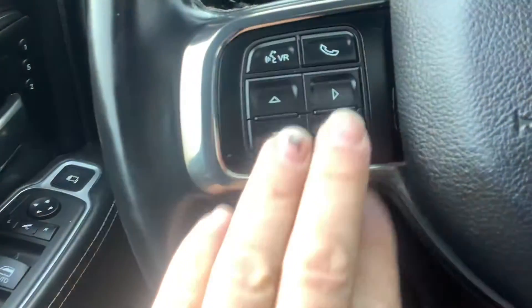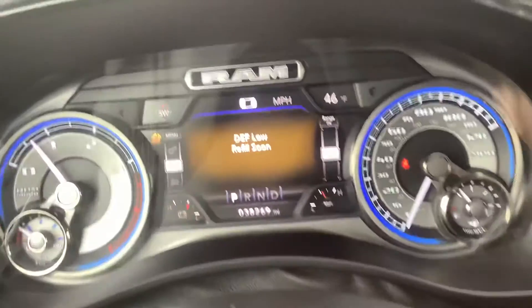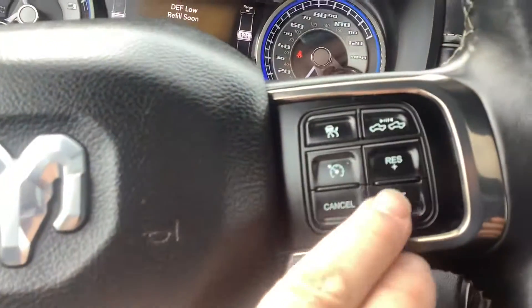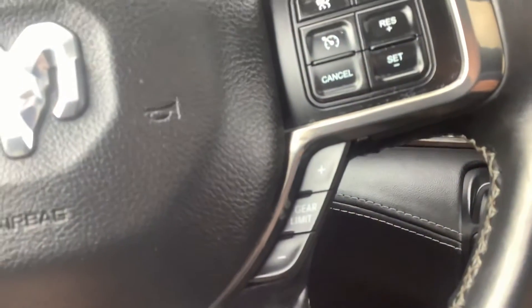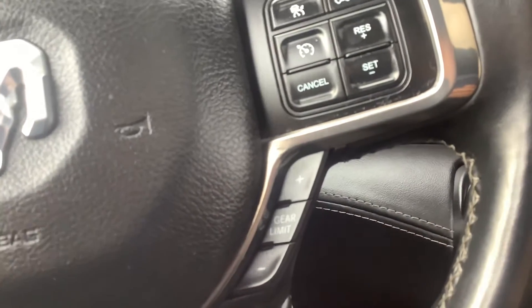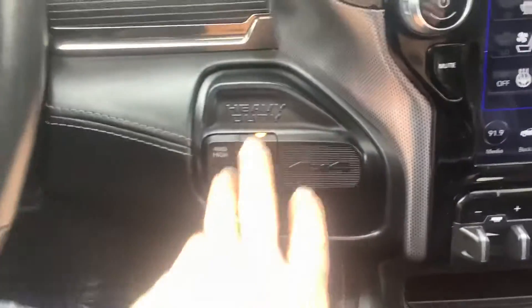Here are your menu controls which take you through the information center in the center console. It's got cruise control and it looks like it has adaptive cruise as well. There's your manual shift mode if you want to shift it manually, and of course it's automatic four-wheel drive.